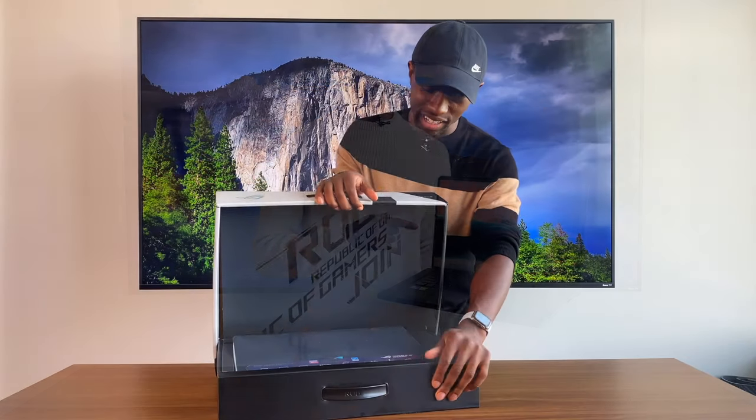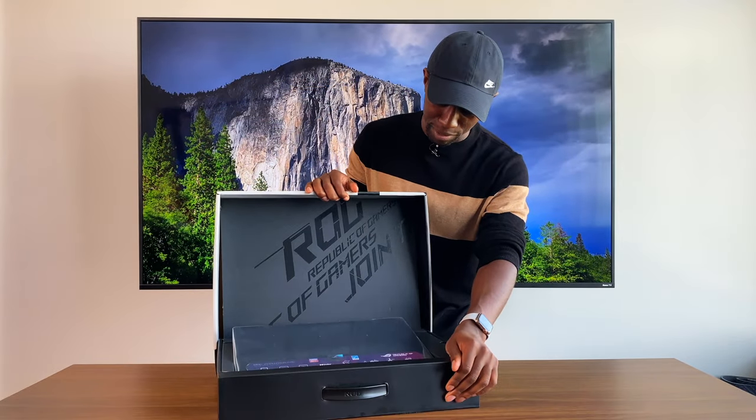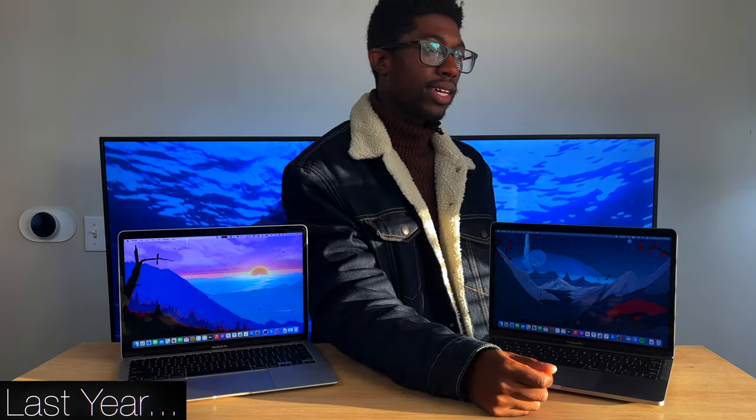If you haven't seen my unboxing video, go check that out. But in today's video, I want to have another formal conversation with Intel. This is your moment — your back is against the wall. All I can really say is come back and prove to me and everyone else that you are the greatest chip maker.